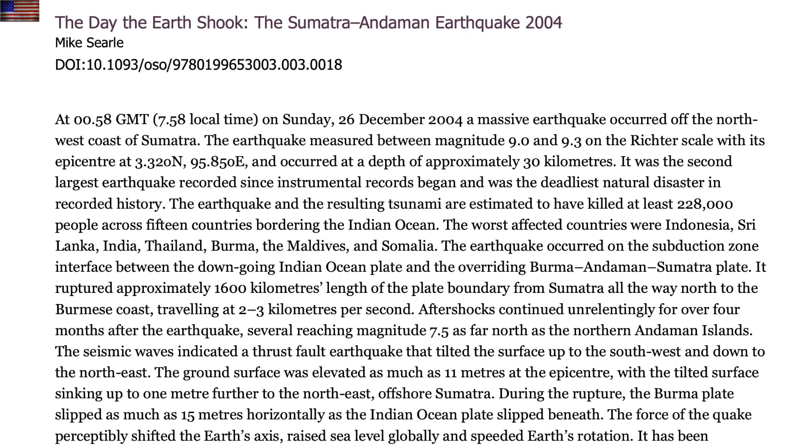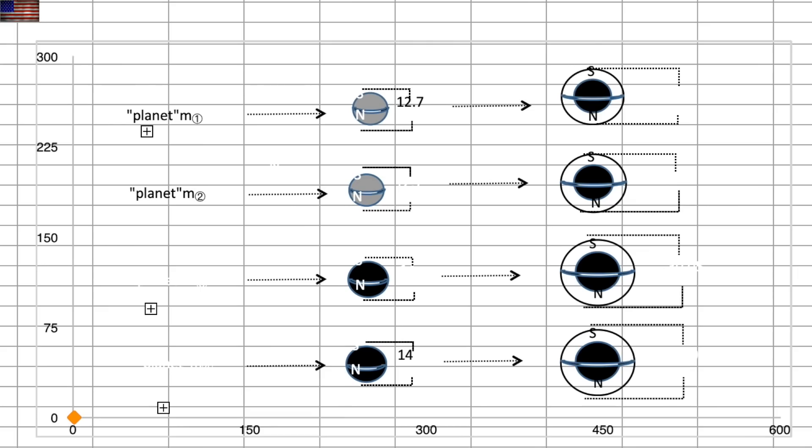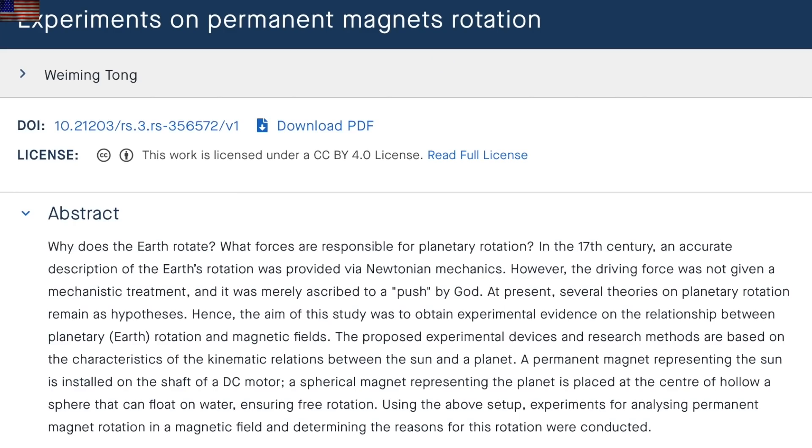Heading back in time next, for a look at the 2004 Sumatra tsunami, the deadliest natural disaster on record. Maybe it was a random interest, or maybe the increased focus on planetary rotation and tilt, but they describe the tilt of the Earth and speed surge to the rotation of the planet during that earthquake event. In the same vein, this guy was definitely inspired by the recent increased coverage of these topics — he literally built a Sun-Earth permanent magnet system and was able to achieve the rotation using only the magnetic fields. This ties back to the dozen or so papers we've seen describing how geomagnetic jerks and solar storm influence over Earth's magnetism also affects the rotation of the planet.